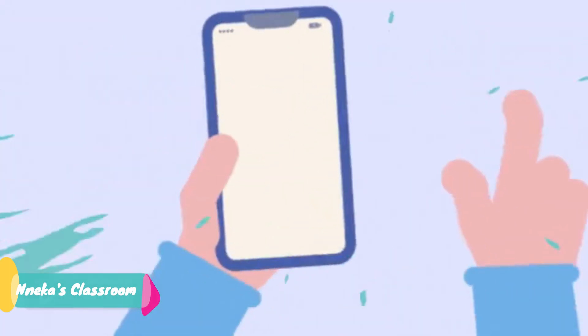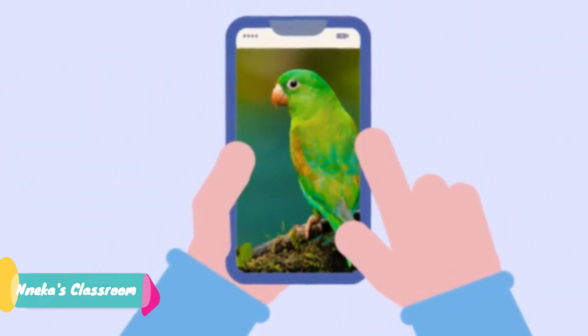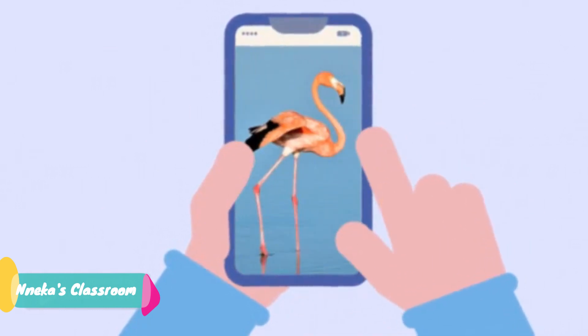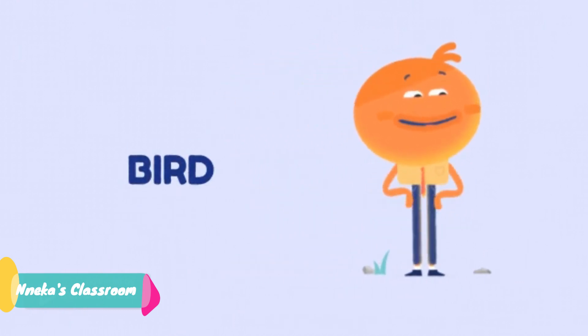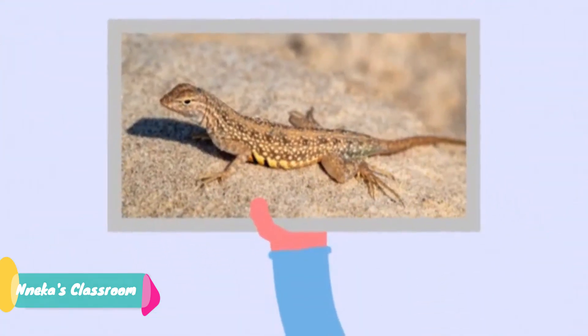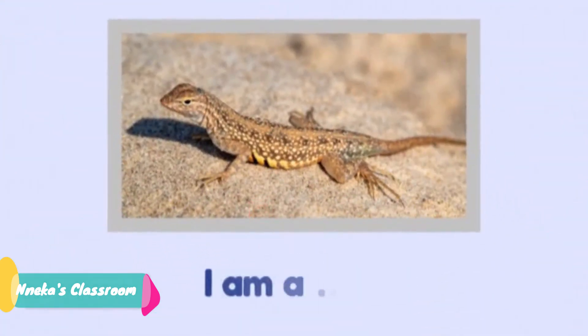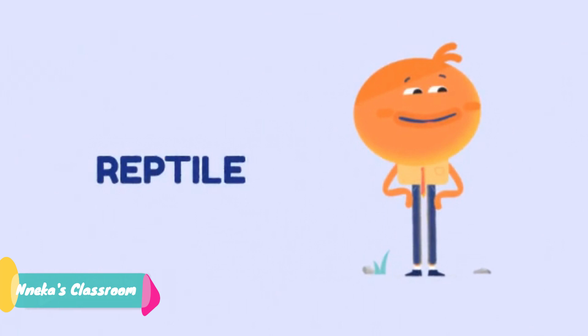If you said bird, excellence. One more. This is a lizard. What class? If you said reptile, you've got it.